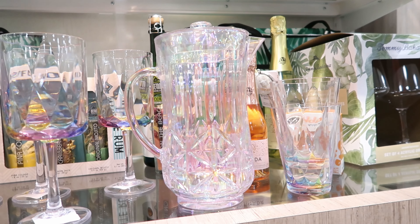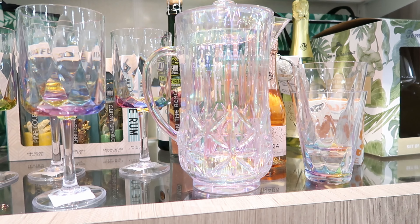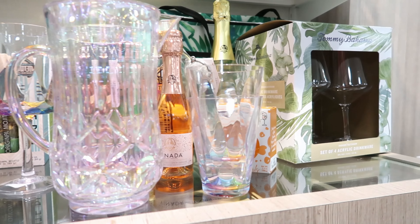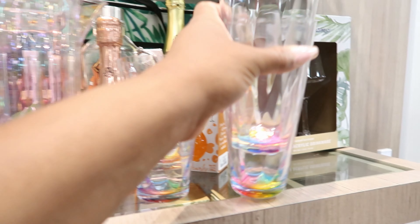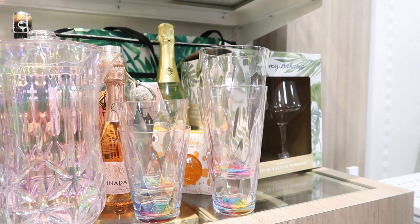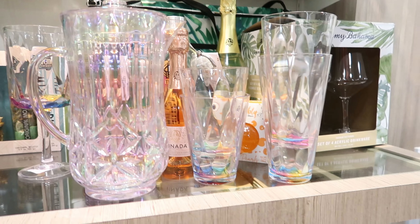I came across this picture — it was sitting by itself on a different shelf, it's $14.99. But I also see these cups here — these cups are $2.99 each, and then they have a taller one and the taller one is $2.99 as well. I thought that would be a cute little set.